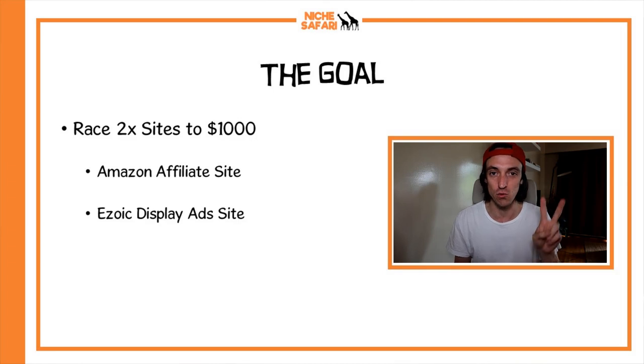There were two websites in this race: one was an Amazon affiliate site, fully monetized through Amazon affiliate, and the other was an Ezoic site fully monetized through Ezoic display advertising. The Amazon affiliate site did not go anywhere — it was the biggest failure of a site I've ever had. So today we're going to focus on the winner: the Ezoic display ads website.